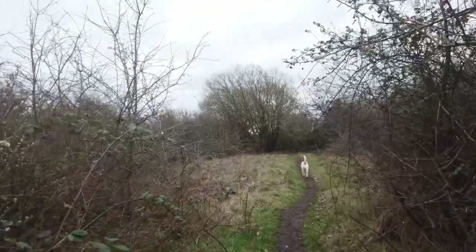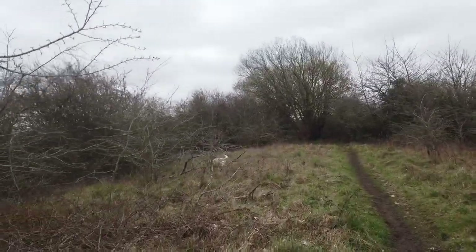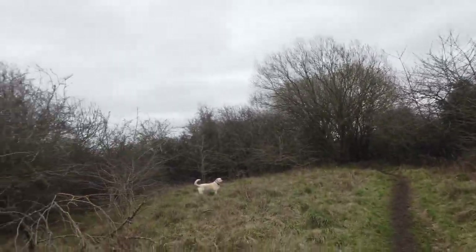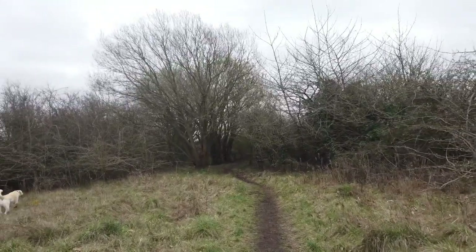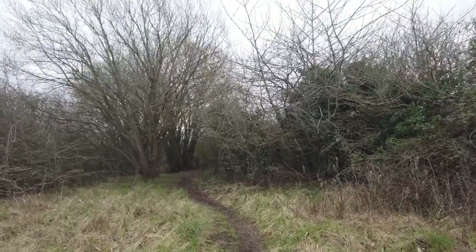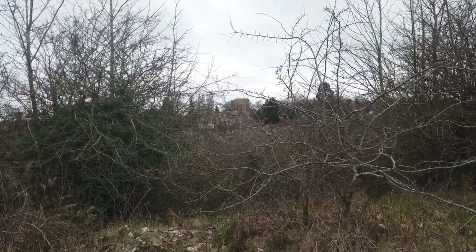So there you go, this opens up a little bit here. There aren't any leftover structures like platelayer's huts or anything along here — it's just a nice little walkway. And over in the distance there you can see Brackley St Peter's Church.